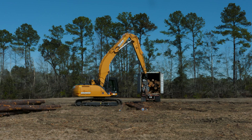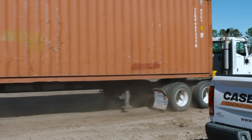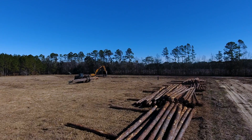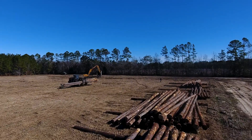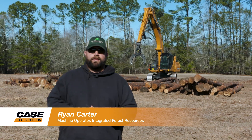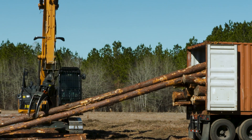Our job here is to load wood in containers and get these containers overseas for export to markets all around the world. This particular land holding is 14,000 acres plus. Ryan Carter, I work for IFR. I'm the track machine operator here. We load containers with it and offload log trucks.